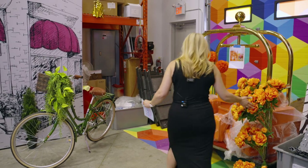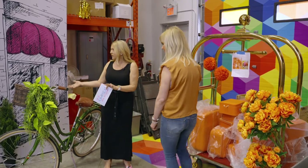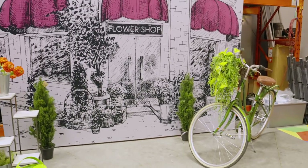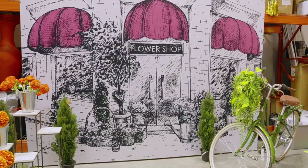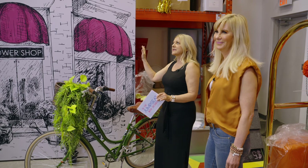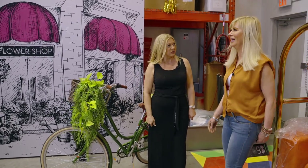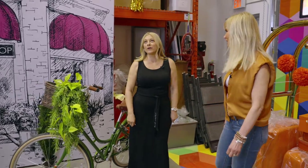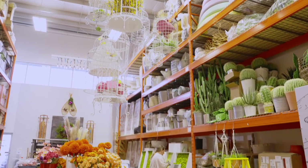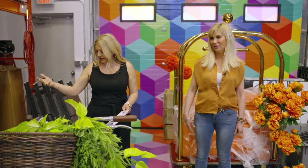Wow, Patty, this is incredible. So we've just come from a full display, but now these are in progress. I'm actually amazed at all the product you have in here. Do you have a shopping problem? I definitely have a shopping problem. There is so much in your warehouse, but this is where the magic really happens — you put it together. Tell me about this display. I love this bike.